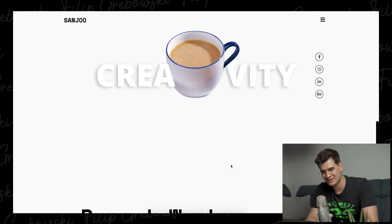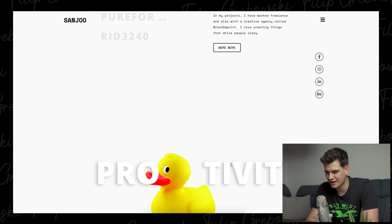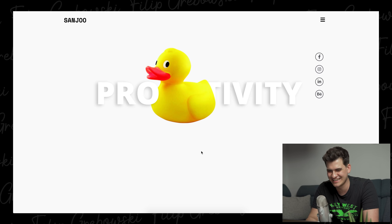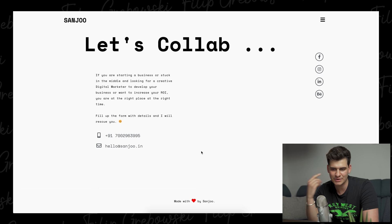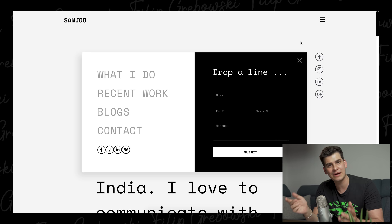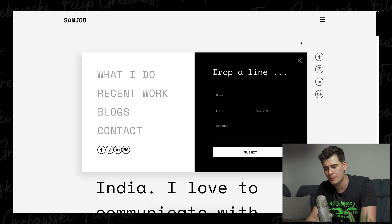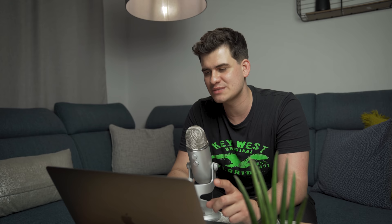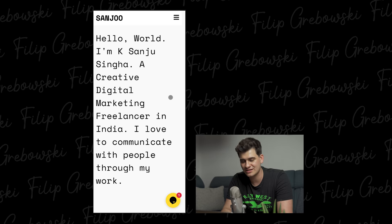So obviously a black and white website — what stands out are the little pictures. Is he going to have more recent work? 'Pro-duck-tivity' — productivity! This is so cool, oh my god. 'Let's collab — if you are starting a business or stuck in the middle and looking for a creative digital marketer to develop your business, contact me.' Made with love by Sanju. I really like those headings. Nice and simple pop-up menu. I'm seeing these are becoming much more trendy — rather than taking a whole page, you just get a little pop-up with links and social media. It's becoming much more popular. Sanju, I expect you to have everything mobile responsive.